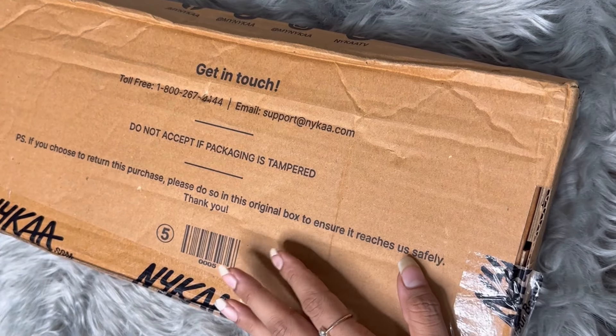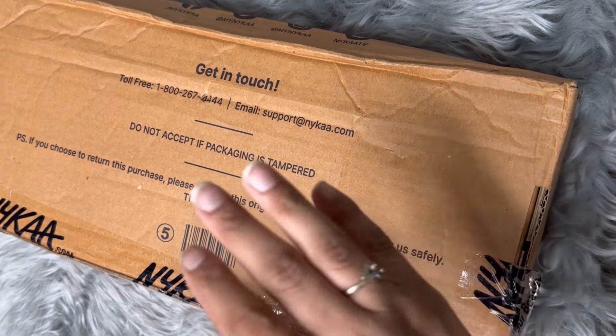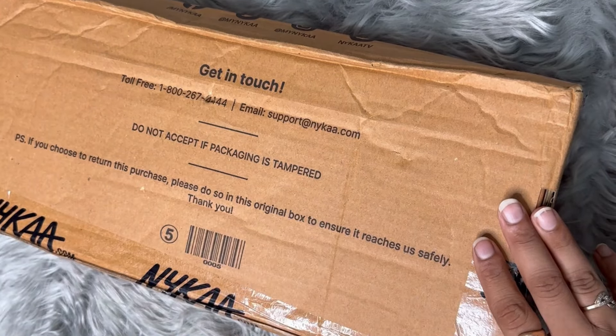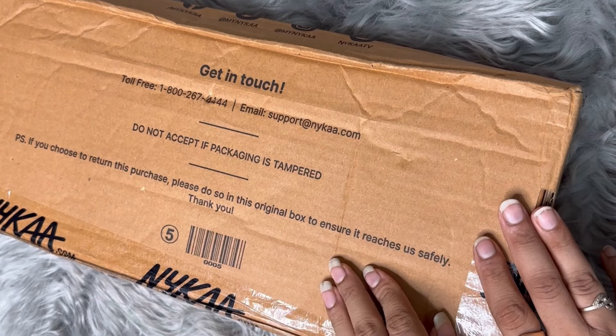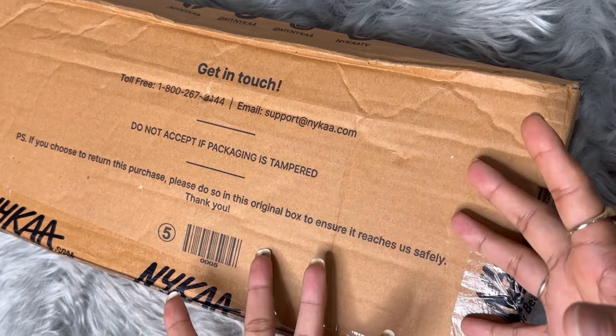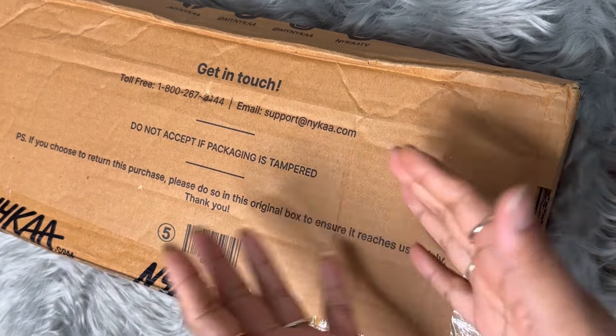Hey guys, I am Bhavna, welcome and welcome back to my channel. Today there is a huge box from Nykaa and I got so many things — some things I have restocked and some things I have ordered for the first time. Let's see what's inside.